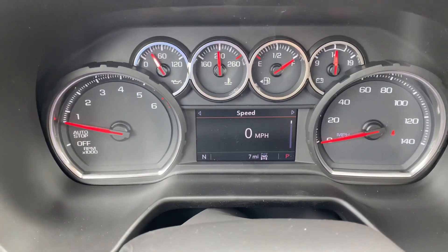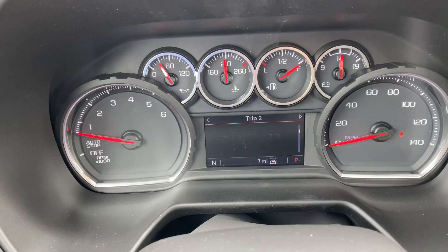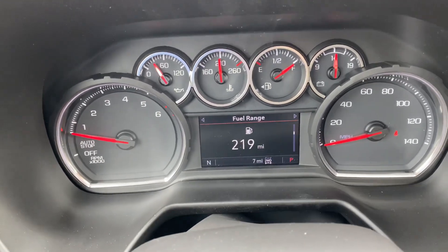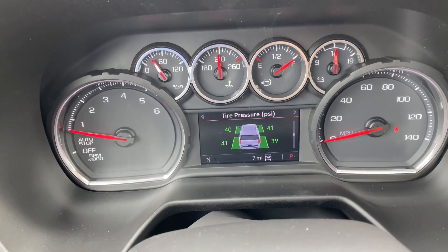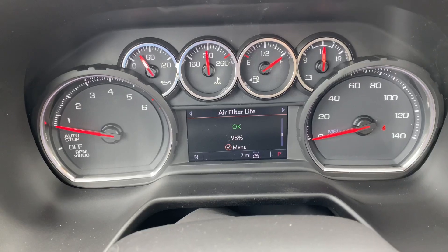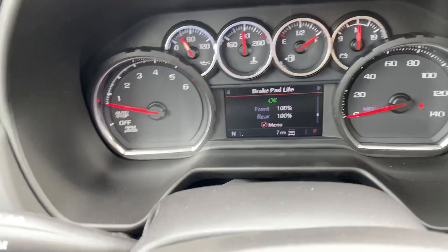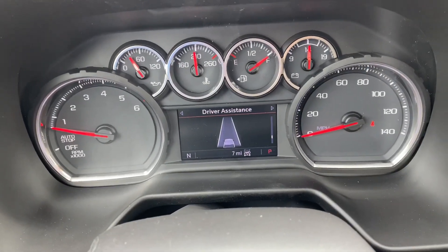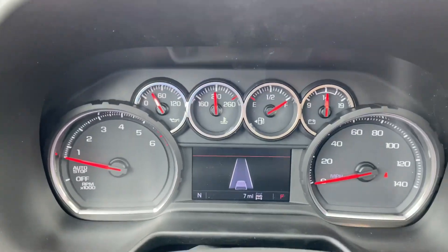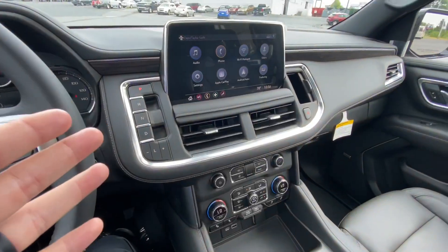If you scroll down you'll be able to see Trip 1 and 2, fuel range by how many miles you have left, oil life, tire pressure — you do have sensors in all four tires to let you know when you go low — oil filter life, air filter life, brake pad life, and driver assistance. This is just going to let you know how far away you are and what side of the lanes you're on.